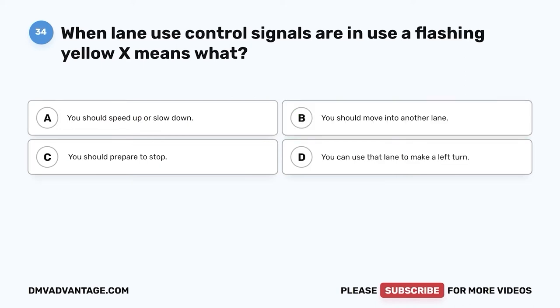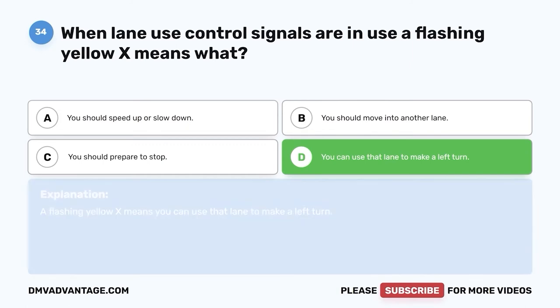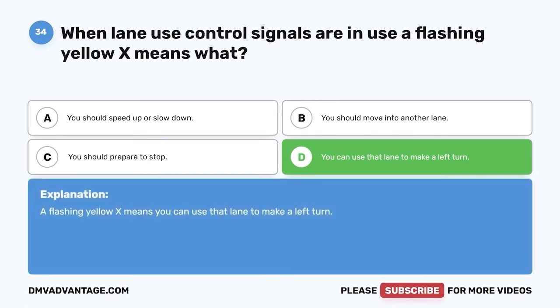Question thirty-four: When lane use control signals are in use, a flashing yellow X means what? A. You should speed up or slow down. B. You should move into another lane. C. You should prepare to stop. D. You can use that lane to make a left turn. The correct answer is D. A flashing yellow X means you can use that lane to make a left turn.